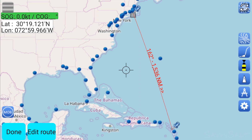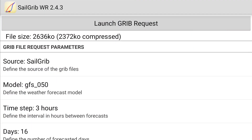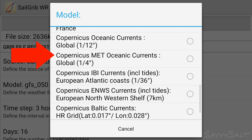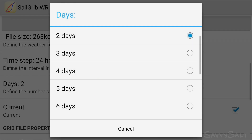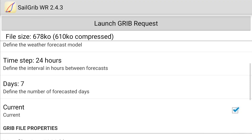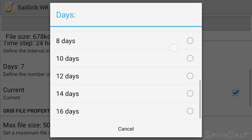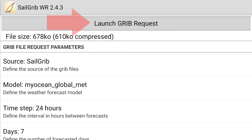Next, you need to get weather and current data downloaded. We'll download the current data first. Click the group request button on the right to get started, then select your model. I chose Copernicus MET Oceanic Currents. Since this is a 1,500 nautical mile trip, I want as many days as I can get, so I go to select days and then scroll down to the bottom and choose 16 days. The app turned my 16 days into 7 days of current — I guess that's the limit of the days available for this model. In 7 days, we ought to be through the Gulfstream.